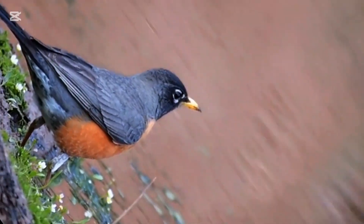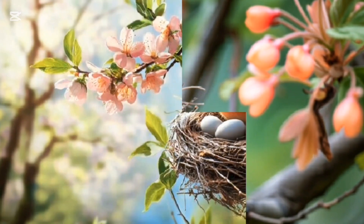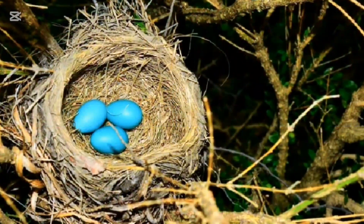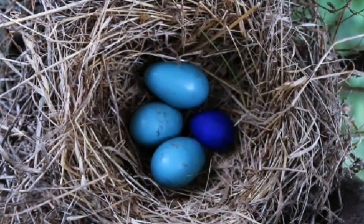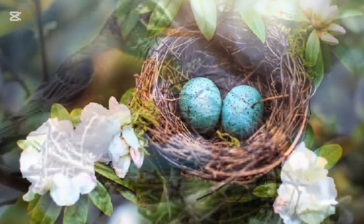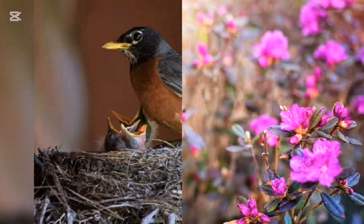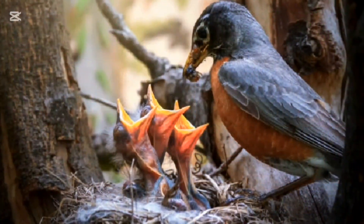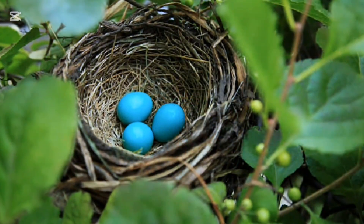The robin is known for its distinctive bright blue eggs. These eggs are typically a vibrant robin's egg blue, without any spots or markings, making them stand out in the nest. The eggs are relatively small and are often laid in a cup-shaped nest made of grass and twigs, most easily found in the branches of trees or shrubs.